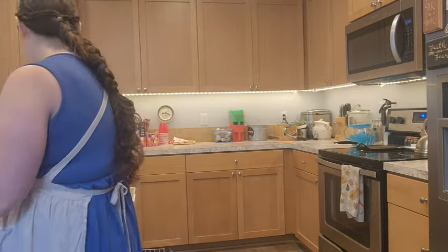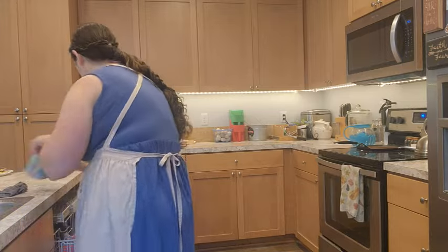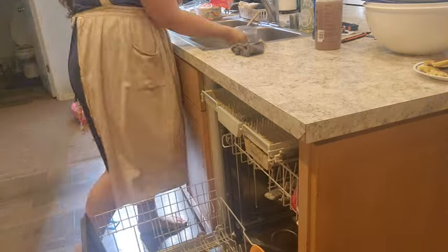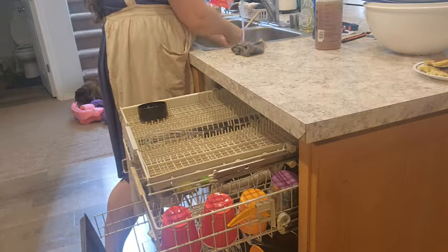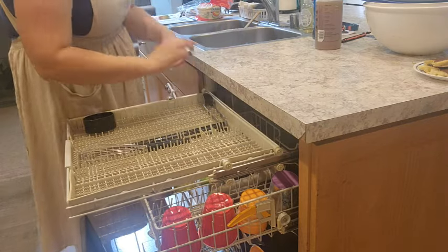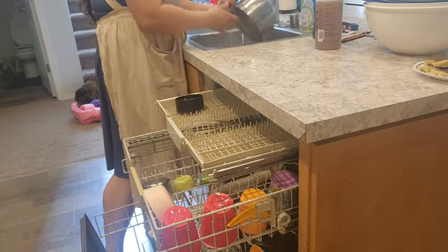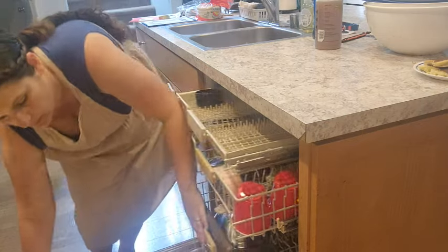I try to do a tidy-up around when I start cooking dinner, and then depending on when my husband comes home — because his arrival time varies with traffic and working late — I'll do a quick tidy so the house doesn't look too chaotic when he gets home. Then I'm loading the dishwasher and wrapping up my morning block.